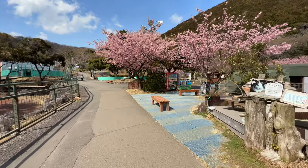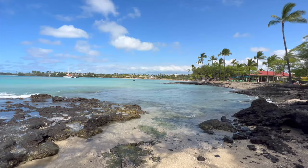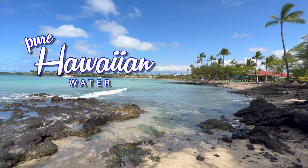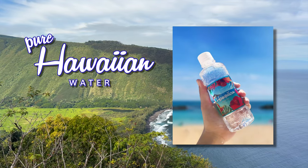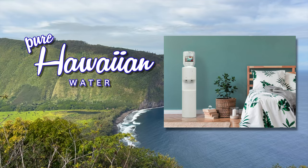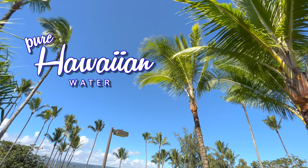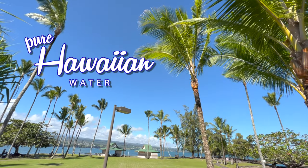We're headed to see the white tigers up close. But before that, I want to thank our sponsor Hawaiian Water. It's called Ultra Pure because it comes from Hawaii. You've seen their bottles on flights from Hawaii, and now you can get them online. They also have servers for your home or office. Click the links below to get your pure Hawaiian water, and check out their new Instagram page too. Mahalo.